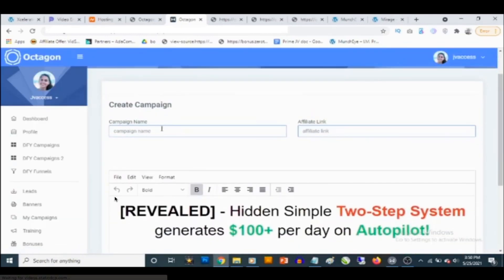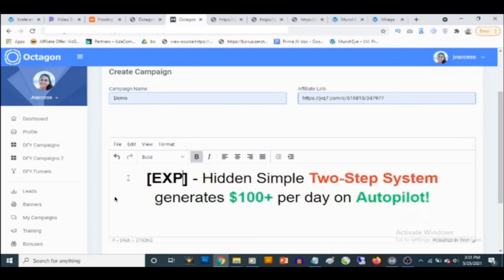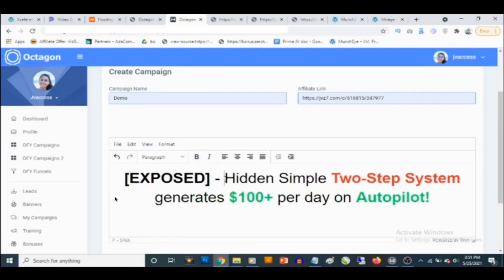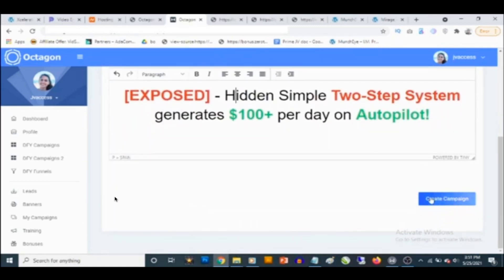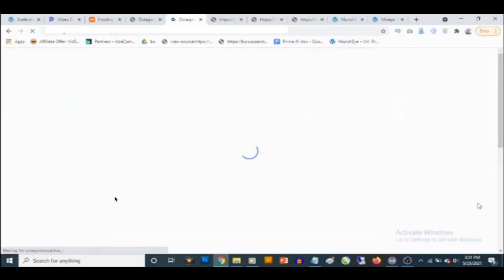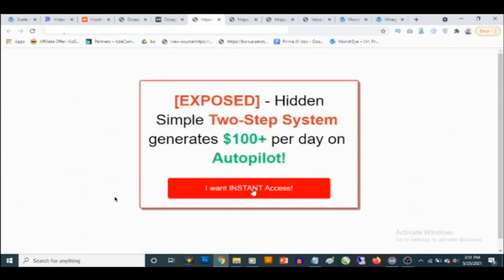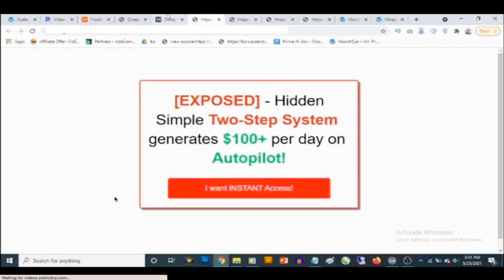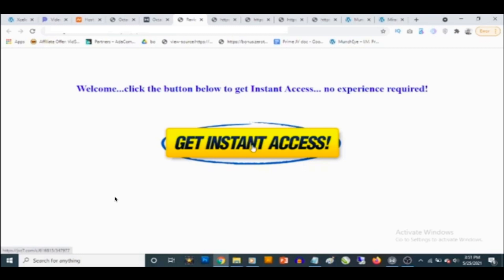You can create a campaign simply by adding your campaign name — for example, 'demo' — then adding your affiliate link. The editor is fully customizable: you can change the text, change the text color to any color you wish. Once done with customizations, click 'create campaign.' You can preview how the campaign looks, and when someone clicks the button and fills in their details, they are directed to your thank you page with your affiliate link.